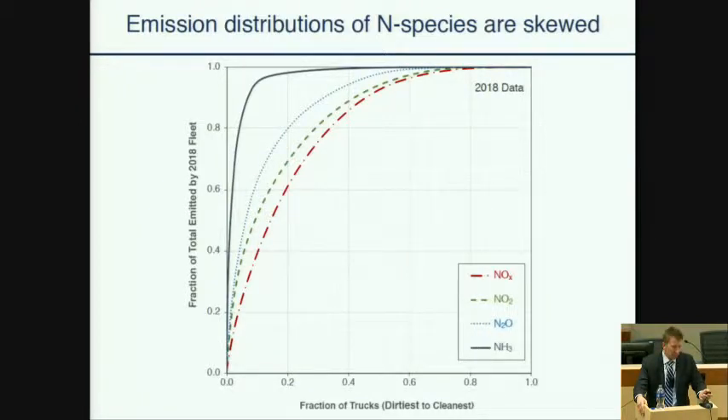This figure shows the skewness of the emissions of several nitrogen species — it's a cumulative emissions distribution plot. On the y-axis, you see the fraction of total emissions in each species, for just the 2018 fleet, versus a fraction of trucks ranked from dirtiest to cleanest for each pollutant. For example, the dirtiest 10% of trucks are responsible for about 95% of ammonia emissions — an incredibly skewed distribution — meaning most trucks have very low ammonia emissions, but about 10% of the time a truck has appreciable ammonia emissions.